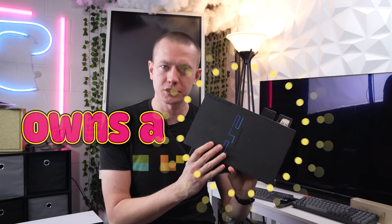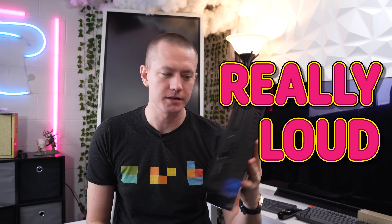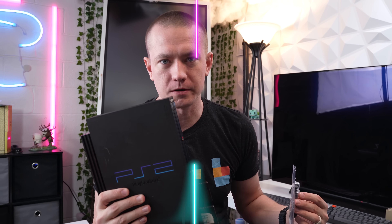My pal Kyler behind the camera owns a PlayStation 2, but it gets really loud, especially when he tries to stream Jak 2. So we're going to try to fix it with some liquid metal, but first we need to get testing on how it actually sounds before we do anything to it.